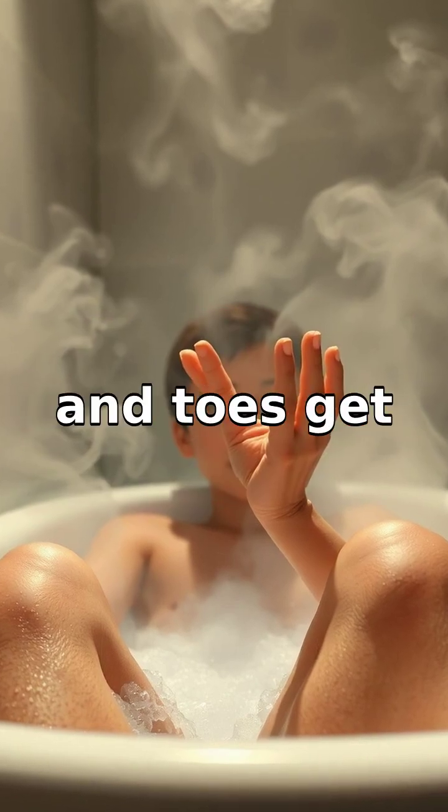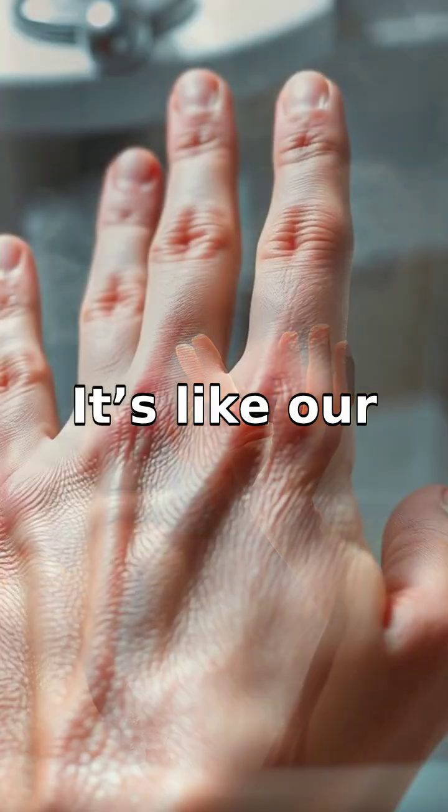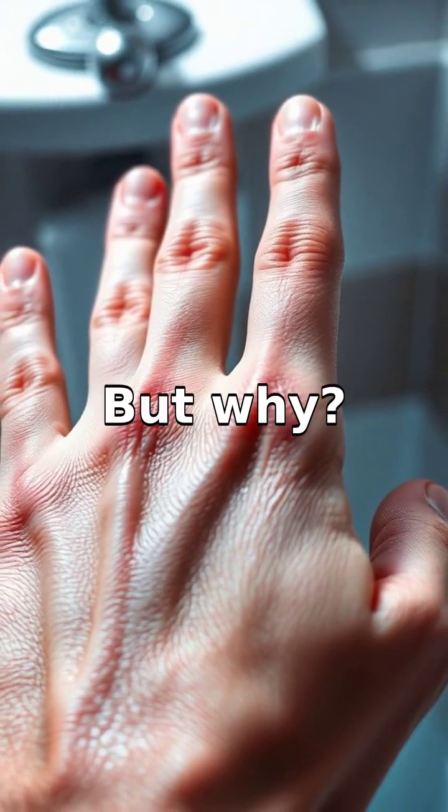Have you ever wondered why our fingers and toes get wrinkly after a long bath or swimming session? It's like our bodies suddenly decide to turn into prunes — but why?